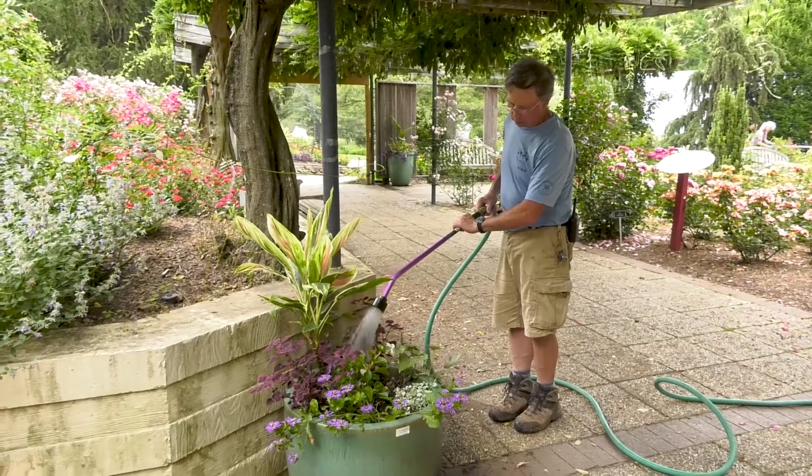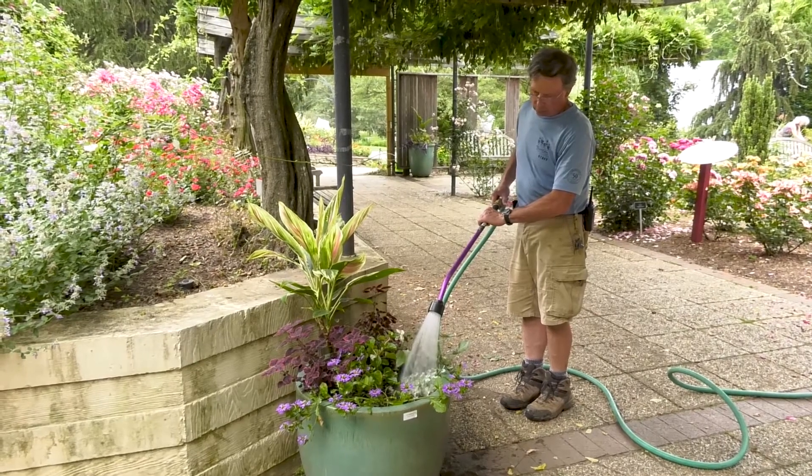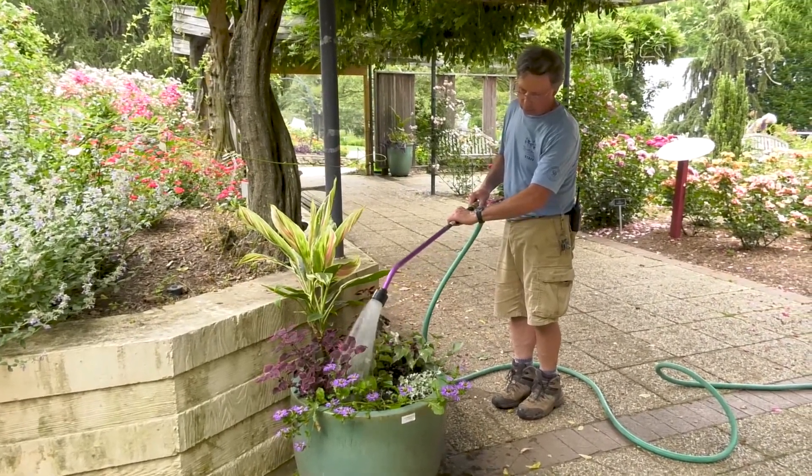I'm a trained horticulturist, and I've been here for 41 years and I've enjoyed every minute of it. I actually fell in love with the garden when I first came here. I told the people when I was first hired that I was going to work here until I found something better, but when they gave me the rose garden to work in, I determined that that was the best place to work.